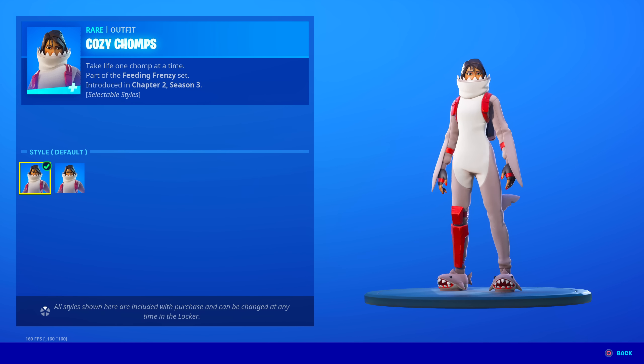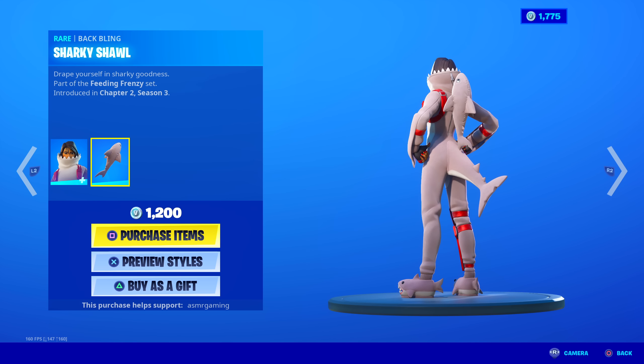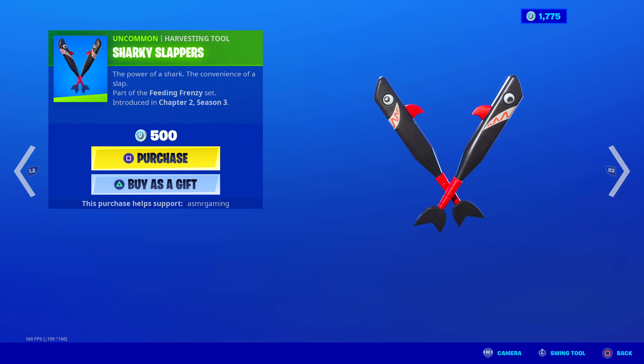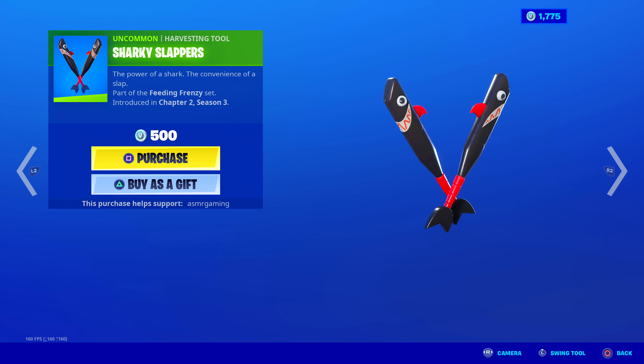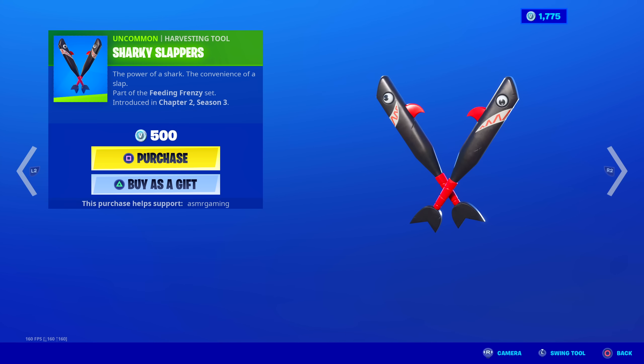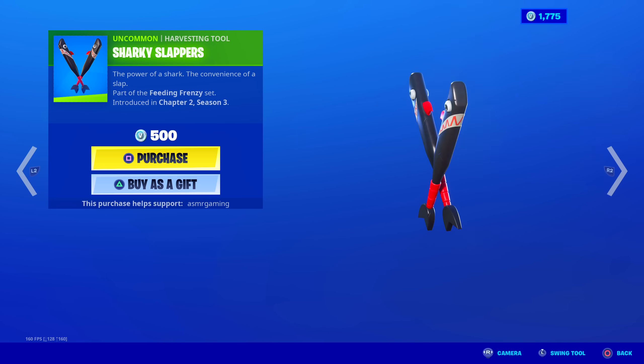There's a no-tail version and a tail version — 'take life one chomp at a time.' Here we have the Sharky Slappers. These look like baseball bats shaped like sharks — 'the power of a shark, the convenience of a slap.' No unique animation when you strike, but the design is pretty cool and the sound is good as well.